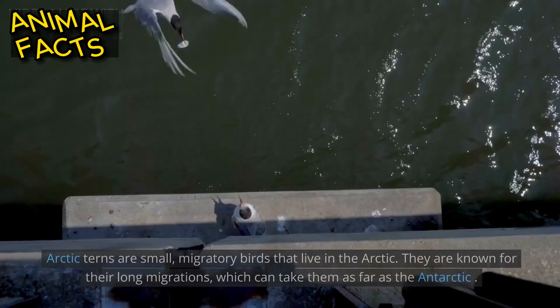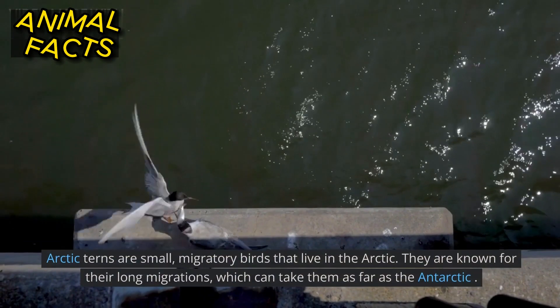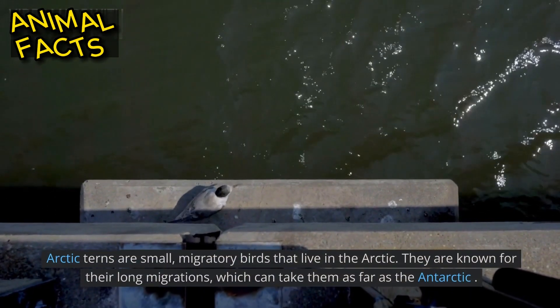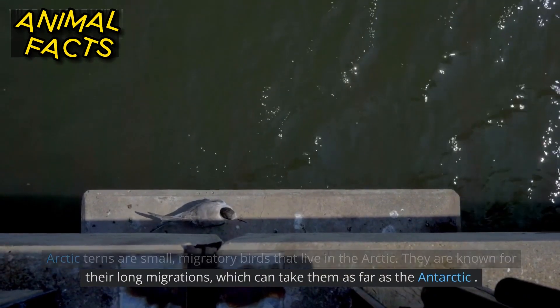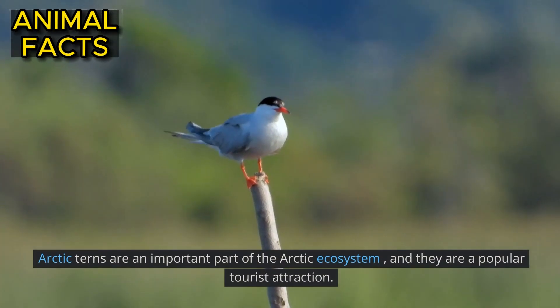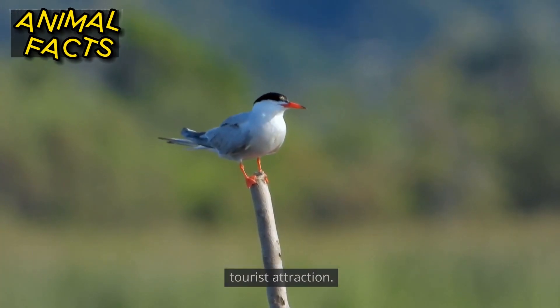Arctic tern. Arctic terns are small, migratory birds that live in the Arctic. They are known for their long migrations, which can take them as far as the Antarctic. Arctic terns are an important part of the Arctic ecosystem, and they are a popular tourist attraction.